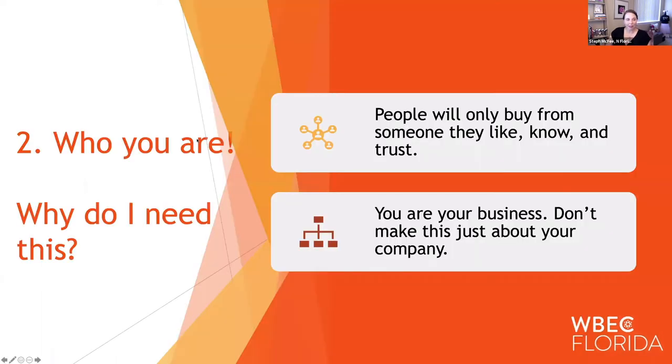The second thing is putting in there about who you are. This is something that we didn't see on everyone's page who we've been working with lately, and it is so critical. A lot of people say, 'Why do I need an about me page?' This is your about me or meet me page. It gets back to the idea that people will only buy from someone they like, know, and trust — and the best way to do that is to have a page where they can find out about you.